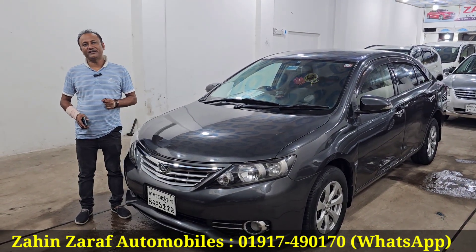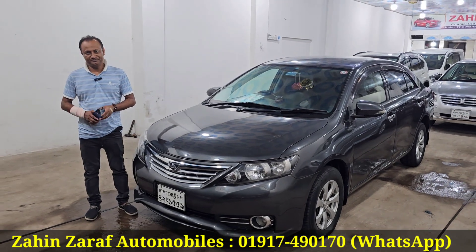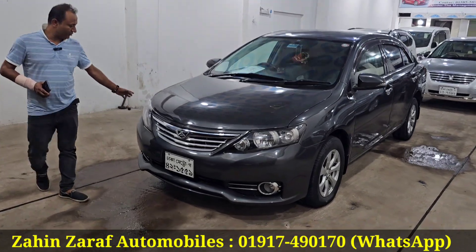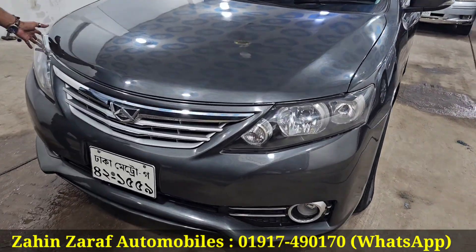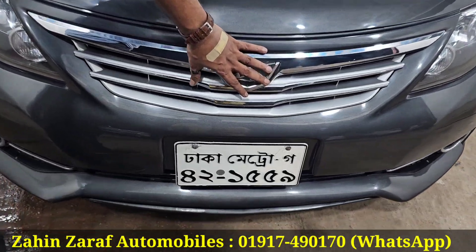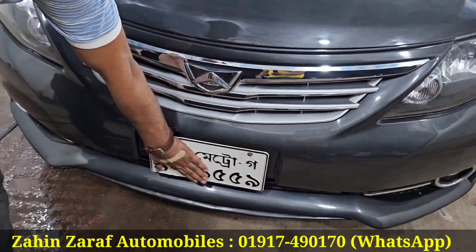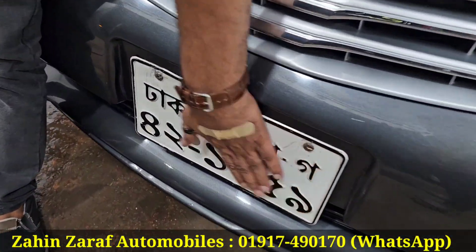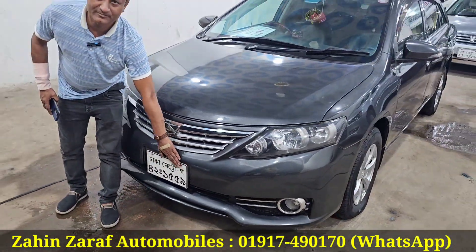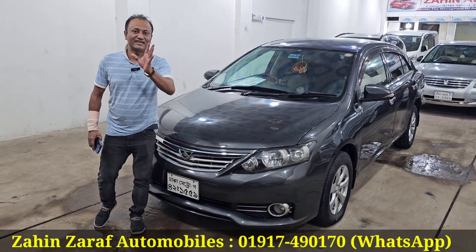This is a Toyota ALLION. Condition is fresh - over fresh condition. The headlight is better. The grille is better than the front. I told you about the number plate - it has a number plate and the number plate is fresh. The front side is fresh.